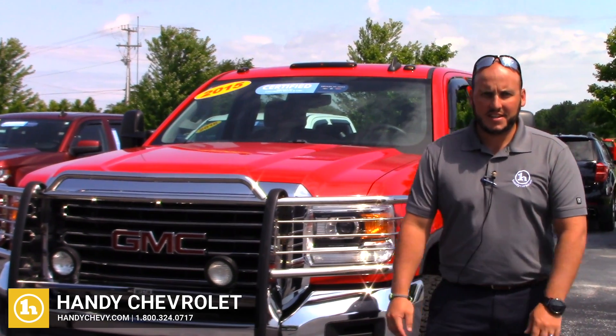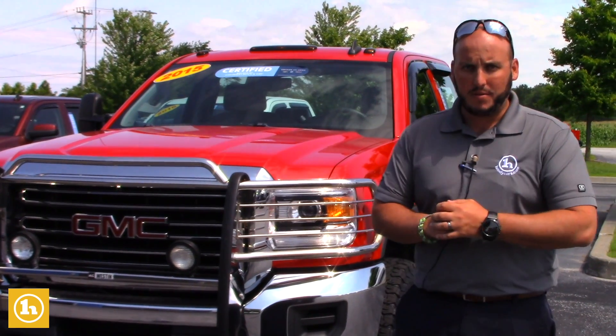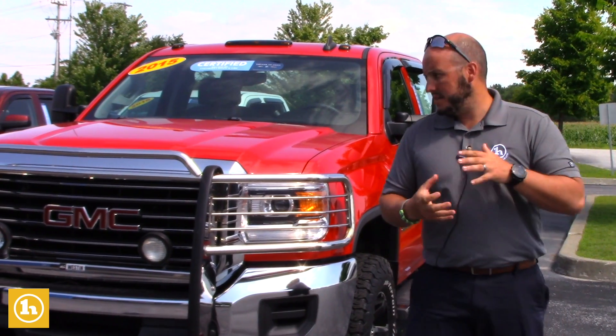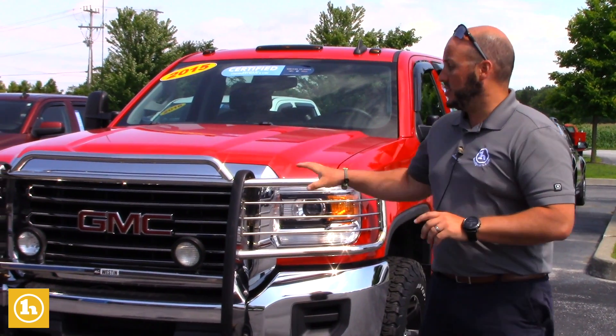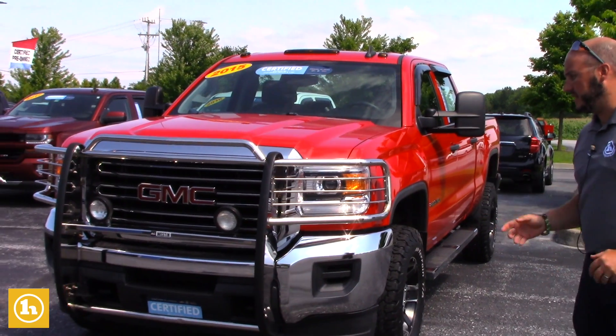Hey Scott, Seth here at Handy Chevy. Coming to you again with another truck that might work for you — this is actually probably the perfect truck. I know timing might not be opportune, but I wanted to send this to you anyway. Just took this in trade last week, just went through reconditioning, all cleaned up.